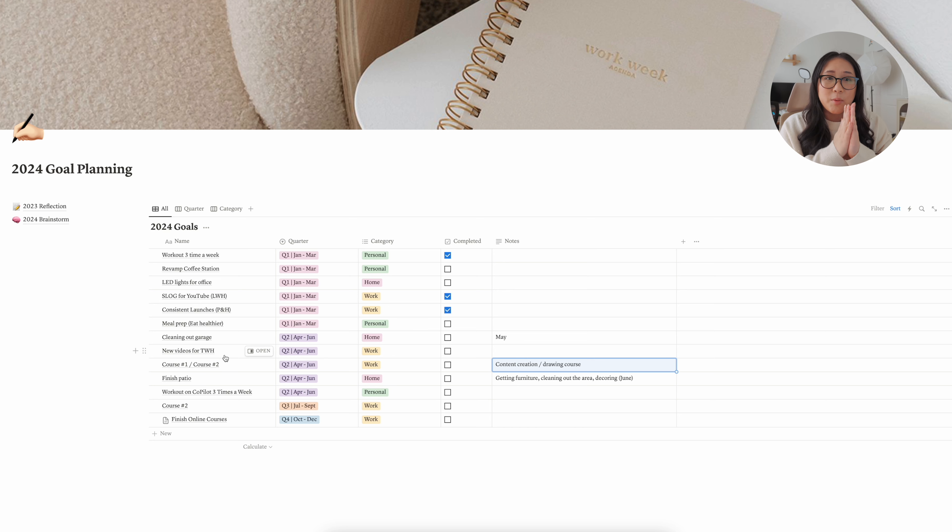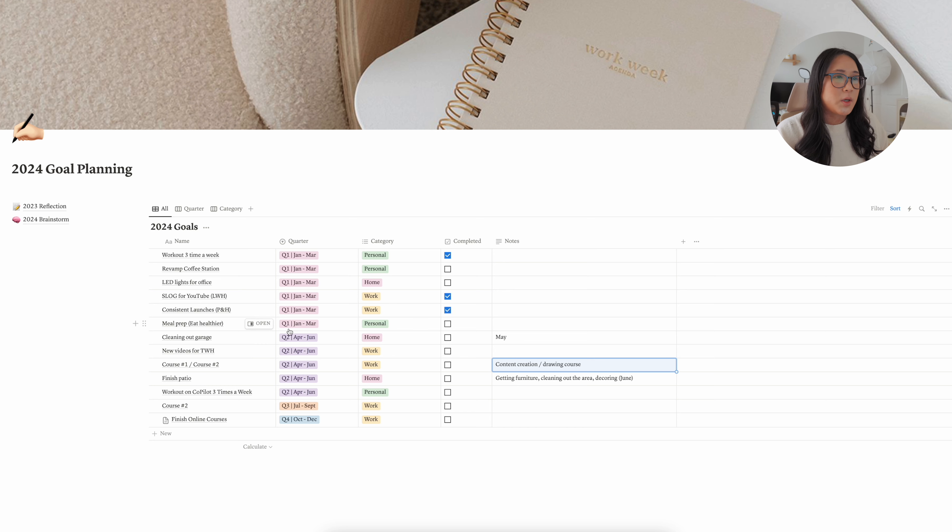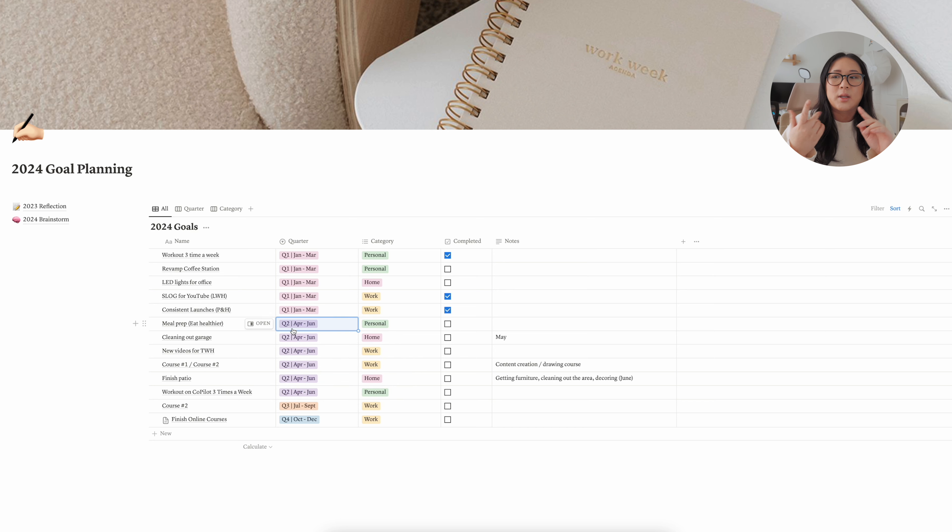Last but not least is new videos for Tech With Holly, which I was doing in Q1 — I'll chat more about that in a bit. Now that I can see everything at a glance I can start executing. I'm also moving meal prep to Q2 since we haven't prioritized it. We have been planning meals better, but meal prepping and eating healthier hasn't really been a focus, so Q2 will be that.